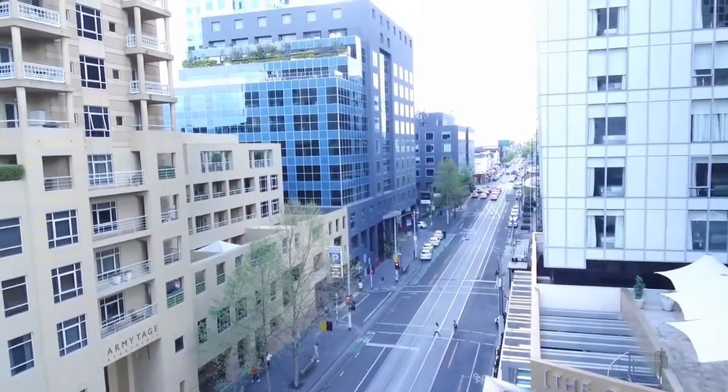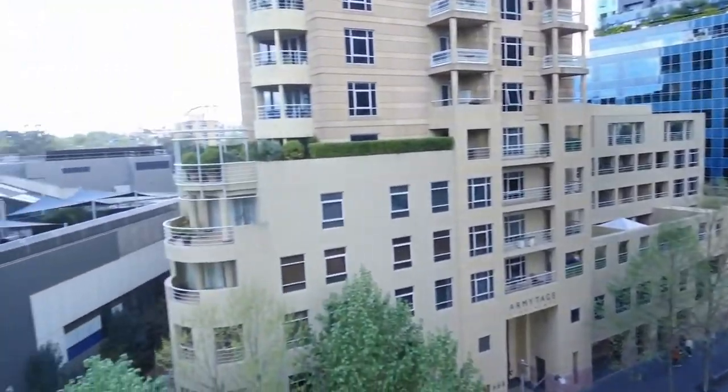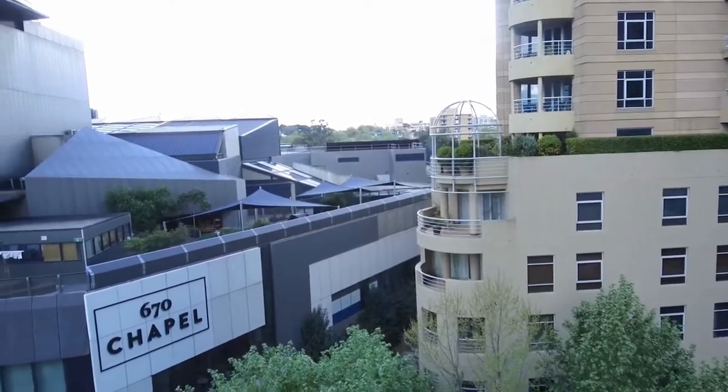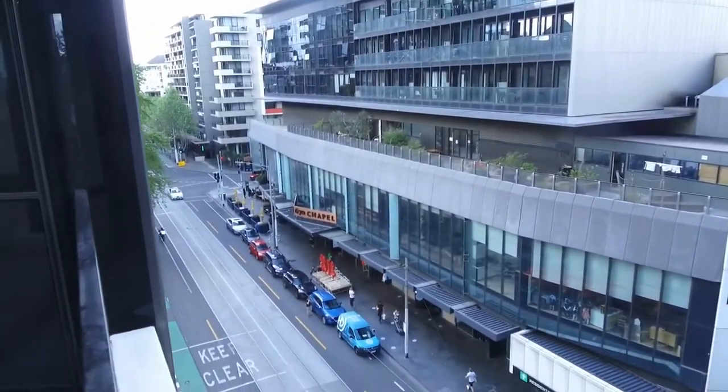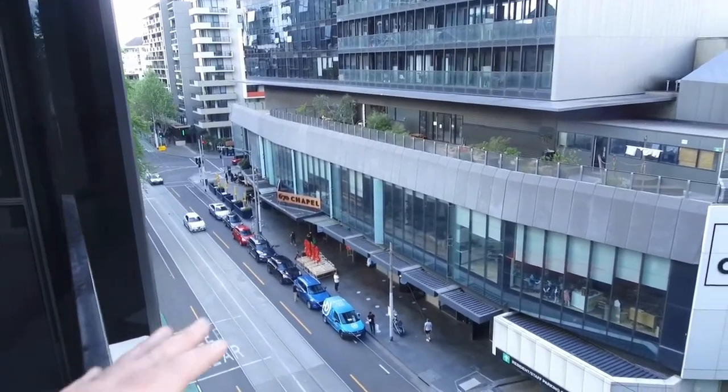My name is Stephen Fitzsimons from Melbourne Real Estate and welcome to the marketing tour for apartment 602 at 649 Chapel Street, South Yarra — a fantastic two-bedroom, two-bathroom property available to rent through Melbourne Real Estate.